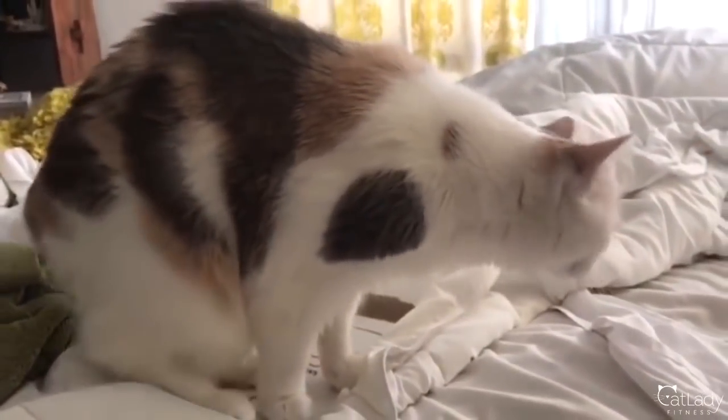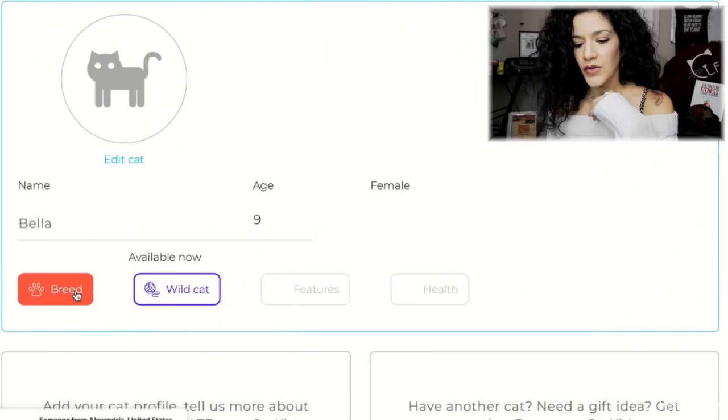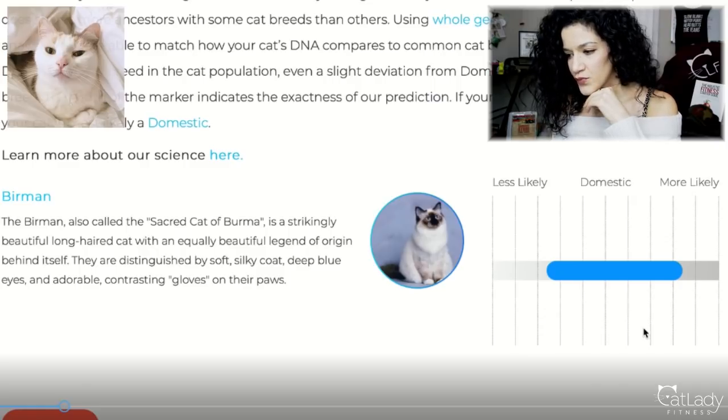Let's start off by looking at Bella's results. A little rundown on Bella if you don't remember and haven't watched part one yet — Bella is my niece kitty and she lives all the way across the country on the other coast. She also has a very different temperament than Puppy, and they pretty much look very, very different. So first, checking out Bella's breed: her first DNA match is the Birman breed, and you can see her bubble is pretty wide.